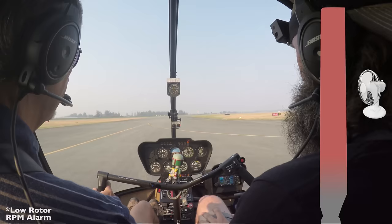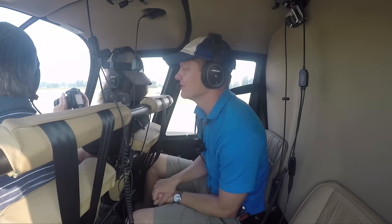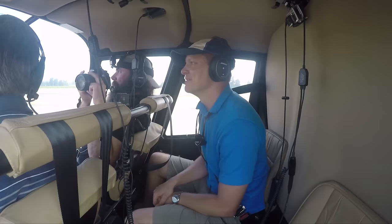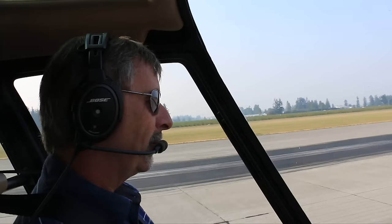So we just made an autorotation. We skidded to a stop, but we are alive. Thank you very much — you're the man. How many hours do you have? A little over 16,000. Maybe you'll figure out how to do this one day. Yeah, it's practice. You can know the theory behind it, but you don't really understand how to do it until you do it yourself — it just becomes a feel thing.